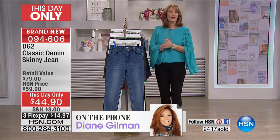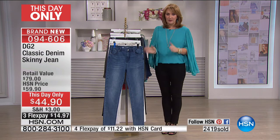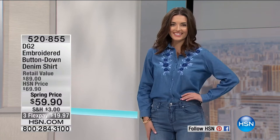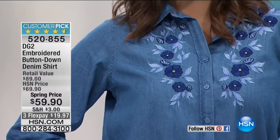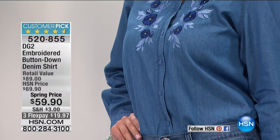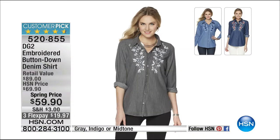If you're ordering your jeans, thank you so much — we will keep you posted. They are getting limited. Black last call went out. Chambray last call is going out. And incidentally, isn't this an adorable little embroidered button-down denim shirt by Diane? We have this at a spring price of $59.90. You're looking at the mid-tone — we also have a gray and an indigo available. That is item 520855 if you'd like to order it.